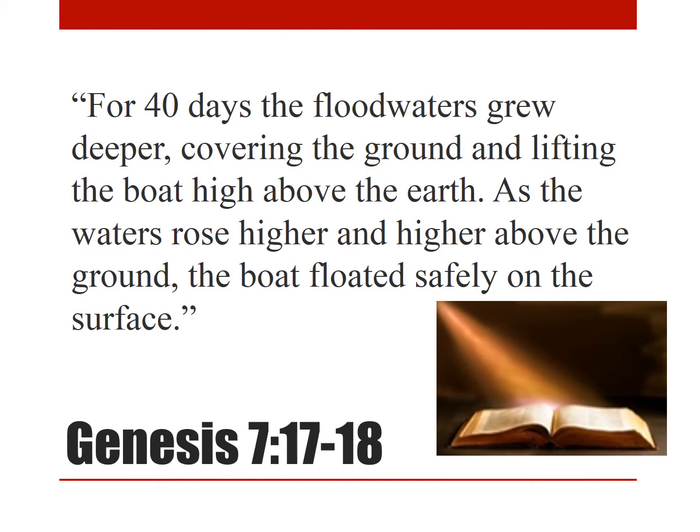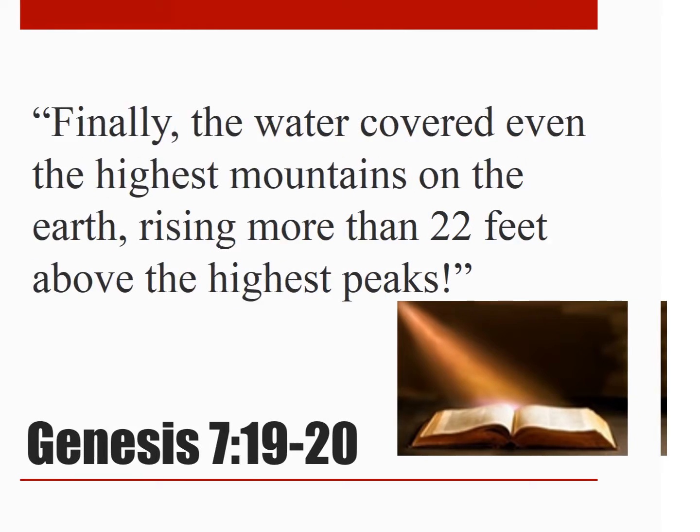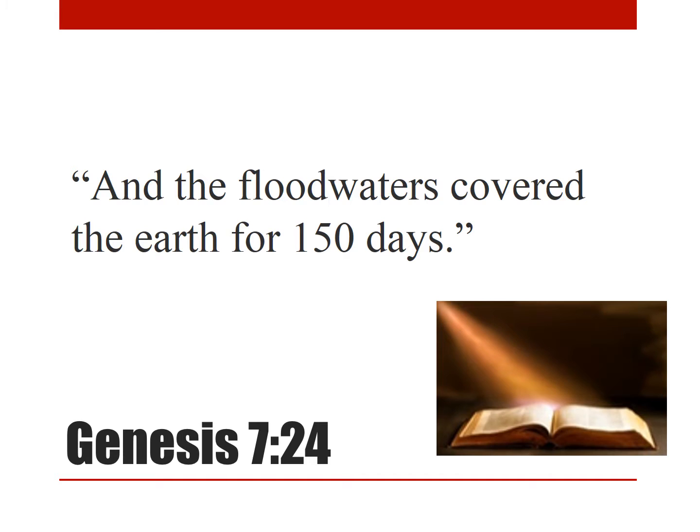For forty days the floodwaters grew deeper, covering the ground and lifting the boat high above the earth. As the waters rose higher and higher above the ground, the boat floated safely on the surface. Finally, the water covered even the highest mountains on the earth, rising more than twenty-two feet above the highest peaks. The water covered the earth for one hundred fifty days — that's five whole months.